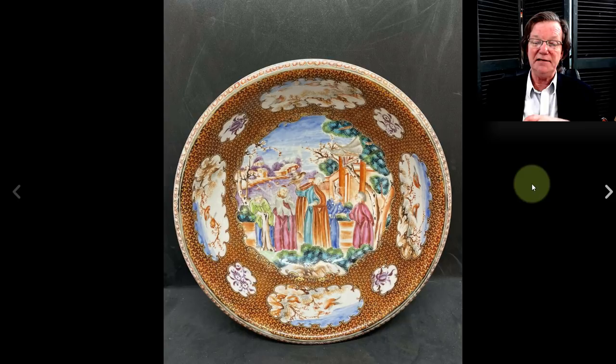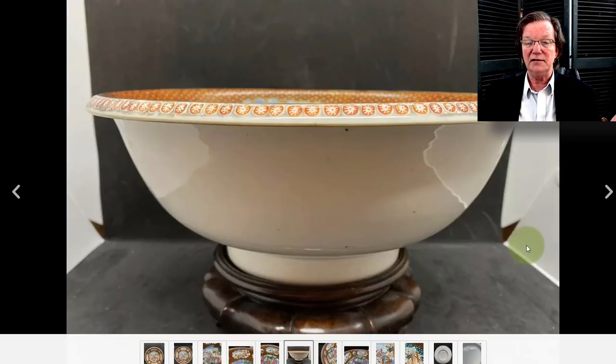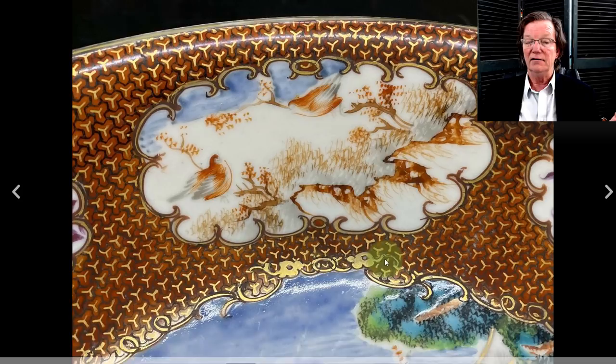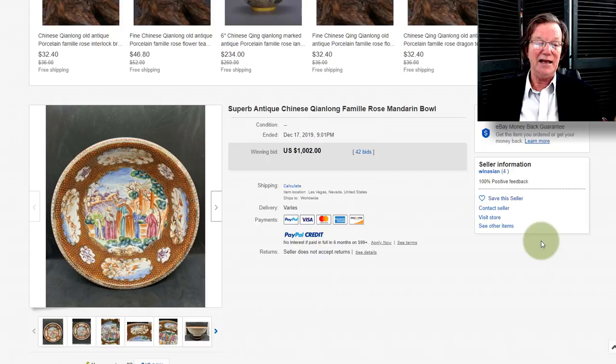Now on to the 18th-century export diaper-rimmed basin that would have gone into a stand. On this piece, only the interior is decorated because the exterior would not likely be seen. You can see how they gave it a big thick rim so it would fit over and onto a stand. This was a lovely piece of export — the decoration was in good shape, and notice the gilding was all still there, which is almost a miracle. It was probably made around 1780 and ended up bringing $1,002.